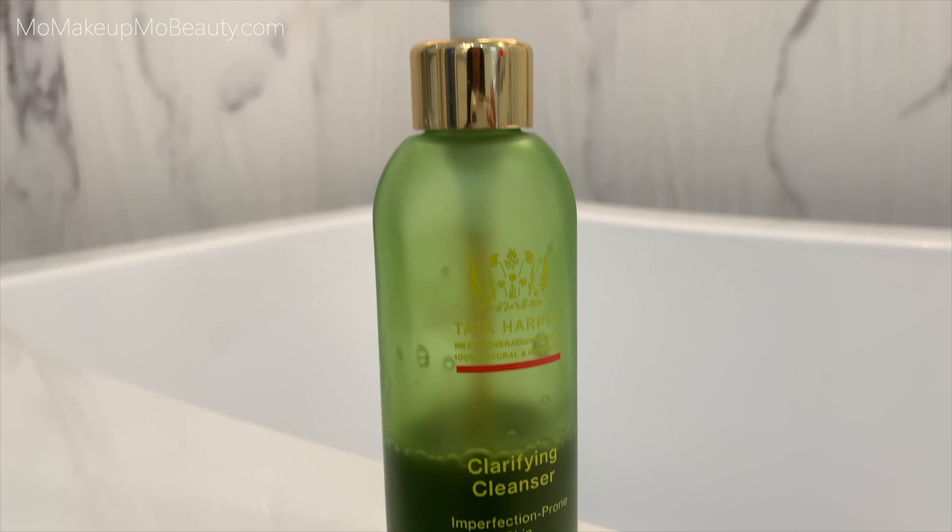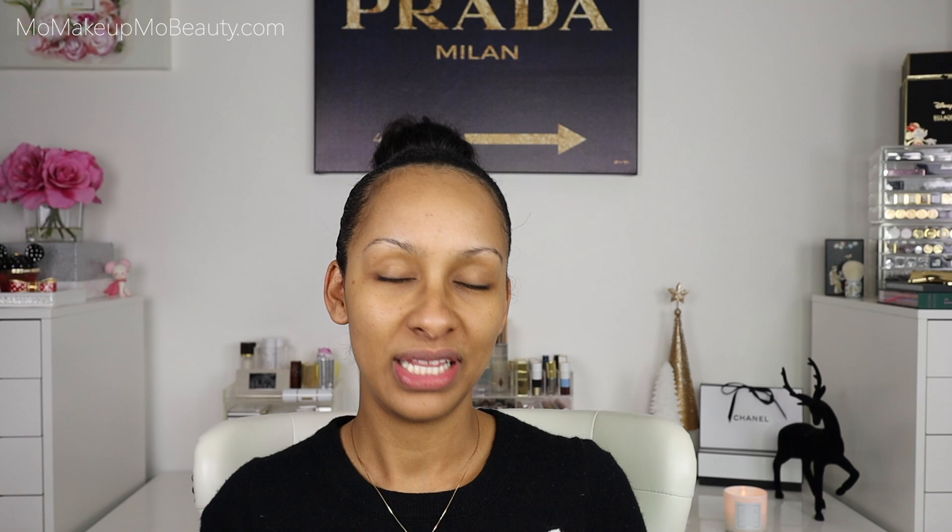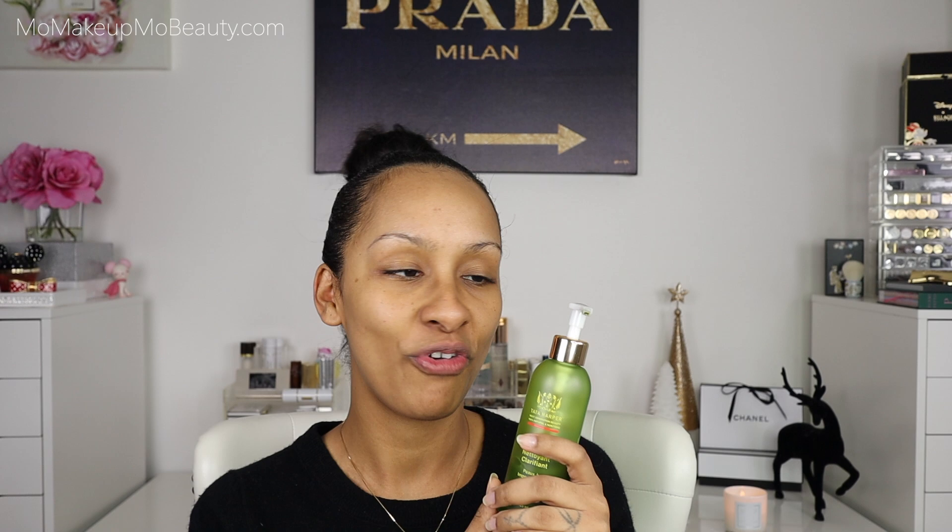Another product I'm always going on about is the Tata Harper Clarifying Cleanser. This is more for blemish-prone, oil-prone skin. I use it whenever I feel a breakout coming because it does a great job at shortening its lifespan. It's a dry cleanser — you put it on dry skin with dry hands, massage it in, then rinse, and it clears up blemishes so effectively. It's a family-owned business, everything made in America on their farm in Vermont.